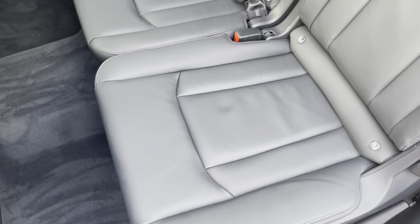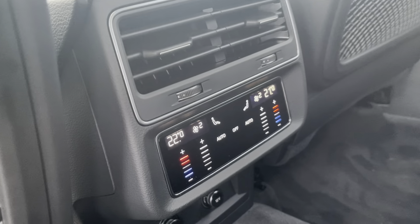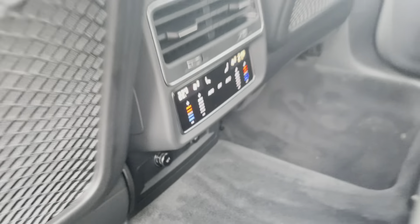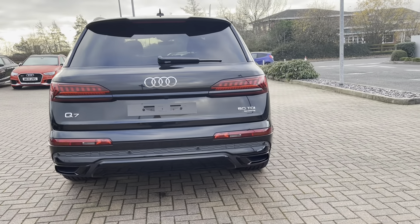The privacy glass is really handy if you have any valuables on those back seats. The seats themselves are gorgeous velour and leather. The passengers in the back have the ability to control their own climate control, and just below we do have two 12-volt plug sockets, perfect to charge those electronic devices.